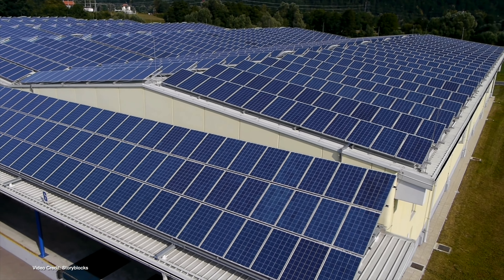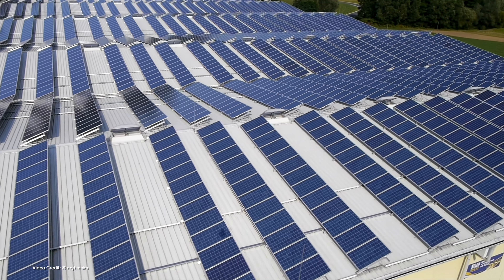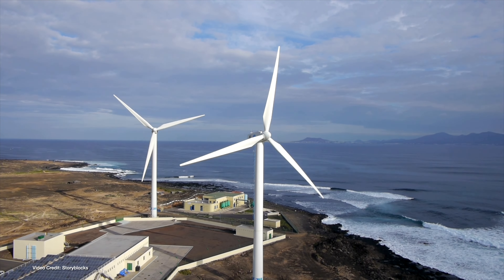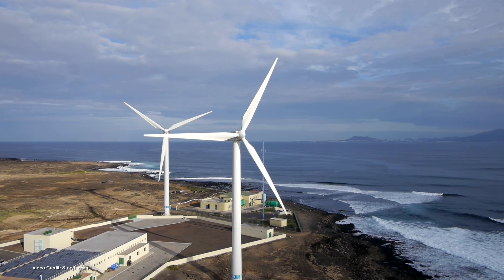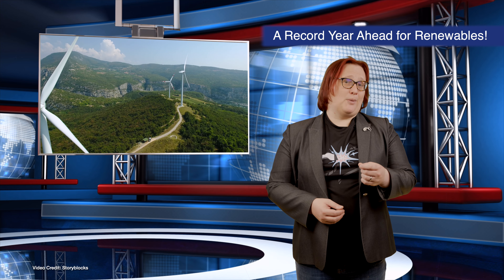Despite the ongoing electronics component shortage and continuing fear of a global recession caused by rising inflation in many of the world's major markets, 2022 will be another record-breaking year for renewable energy. That's according to the International Energy Agency — the IEA — which said in its latest renewable energy market update that it predicts renewable energy deployments will accelerate this year by more than twenty-five gigawatts compared to last year. Instead of the two hundred and ninety-five gigawatts deployed last year, it believes 2022 will see three hundred and twenty gigawatts of new renewable energy generation turned on — enough capacity to instantaneously power the whole of Germany.